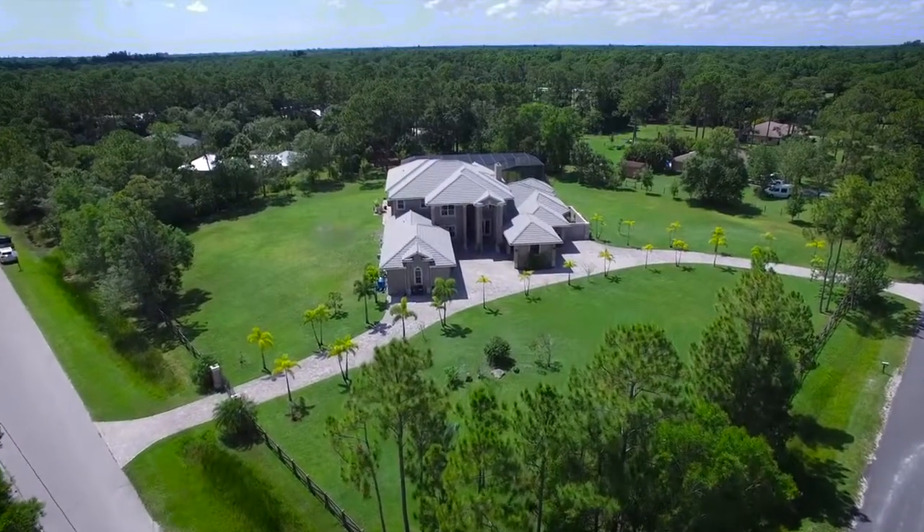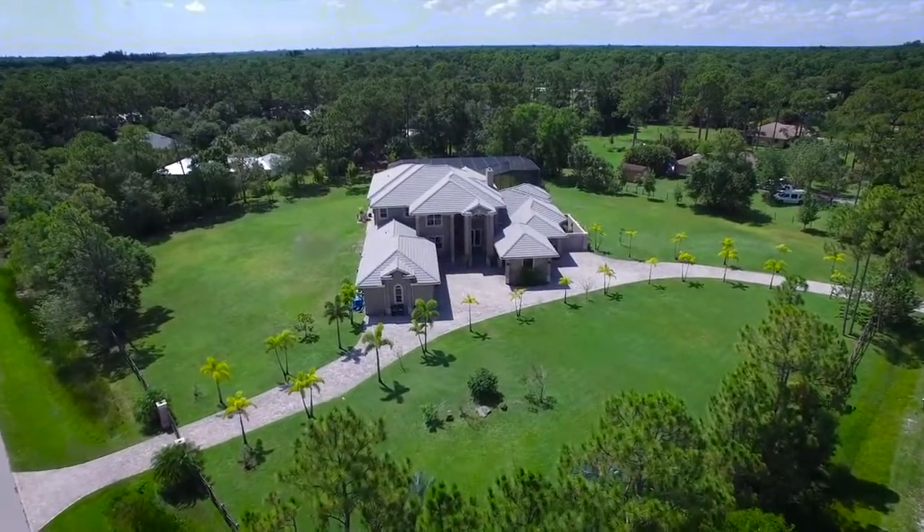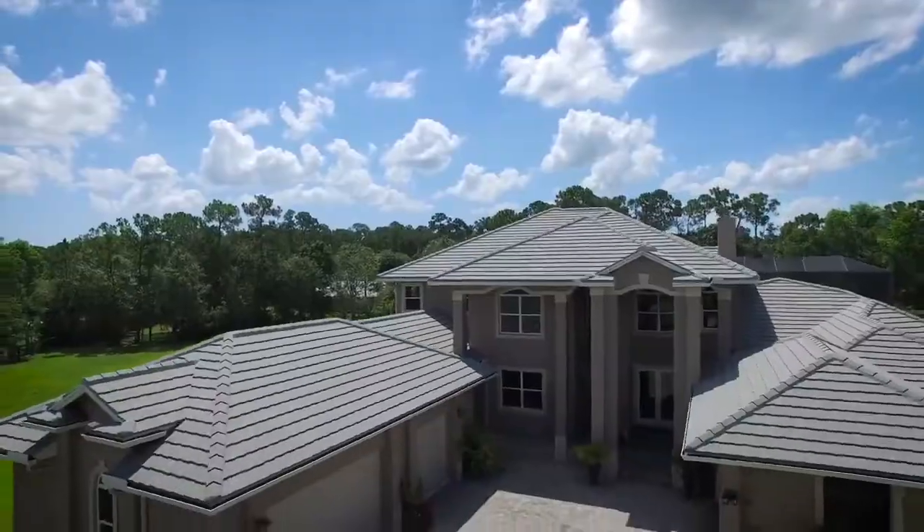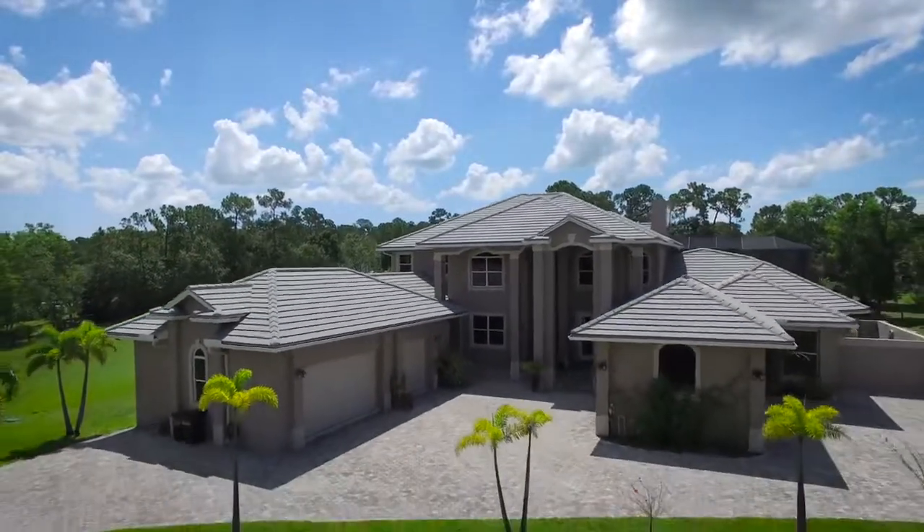Arriving home, you'll enjoy the quiet equestrian neighborhood. The driveway's electric gates ensure privacy and security every time you return home to an impressive front porch, portico and three-car garage.